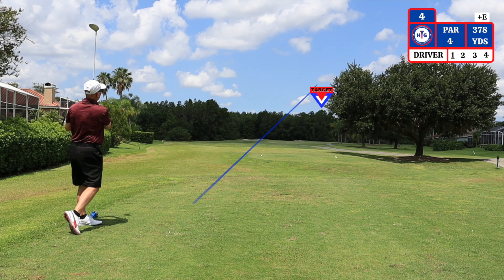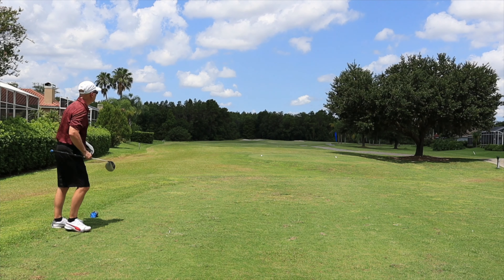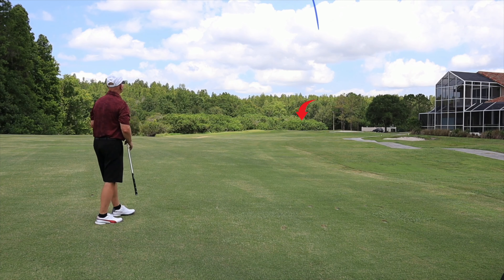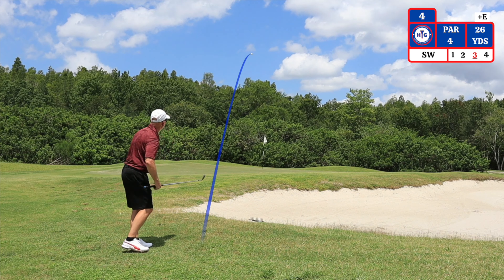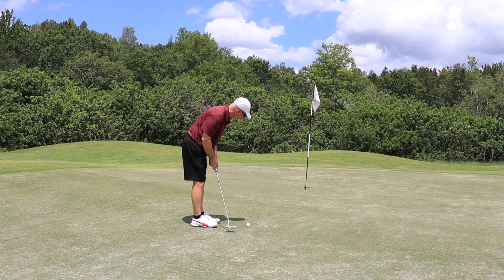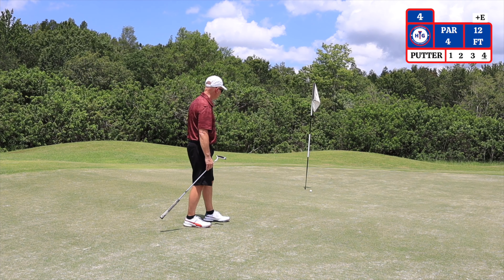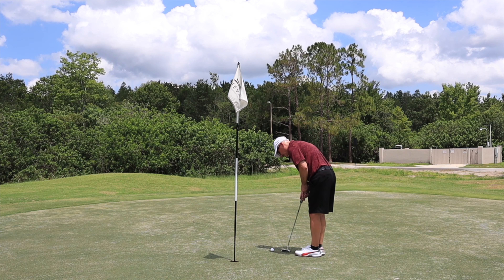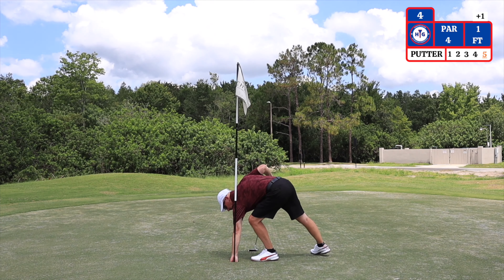The fourth hole is a par four, dogleg right. Two bunkers that you see in the distance do come into play here. My second shot — I have 160 yards to the pin, using an eight iron. The bunker on the right side does come into play. I ended up short right on my second shot. I have 26 yards — sand wedge. That leaves a 12-foot putt for par. I have almost two feet for bogey. That is a bogey on number four. On to hole number five.